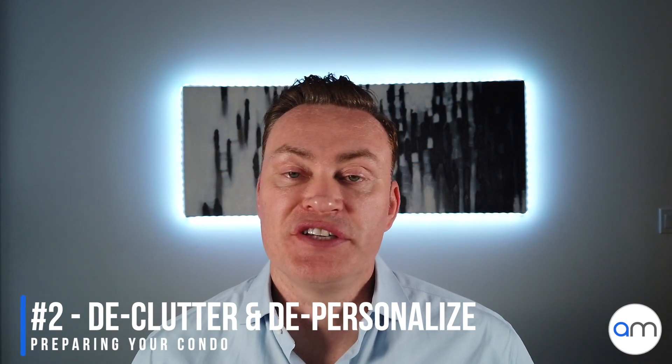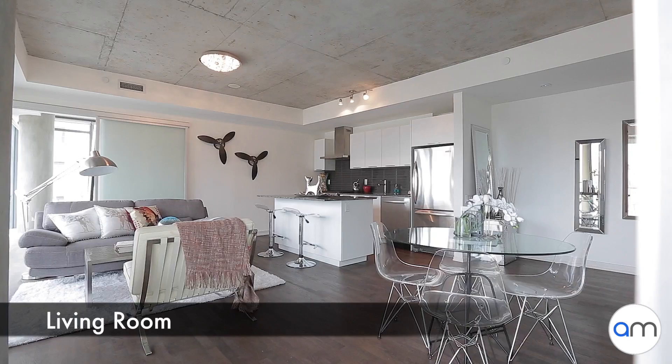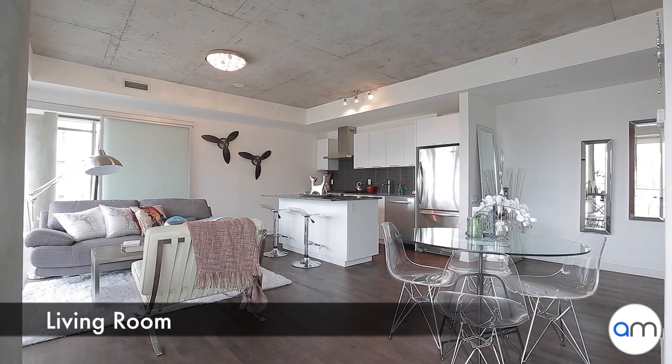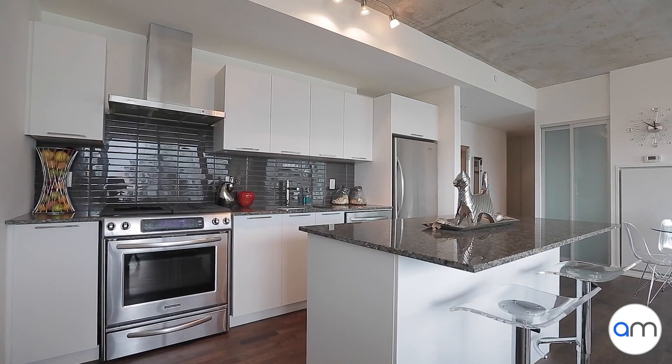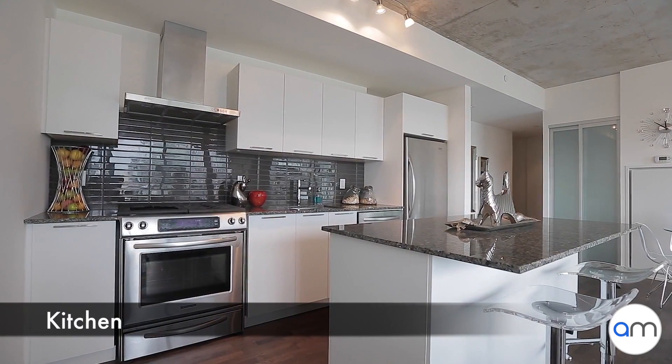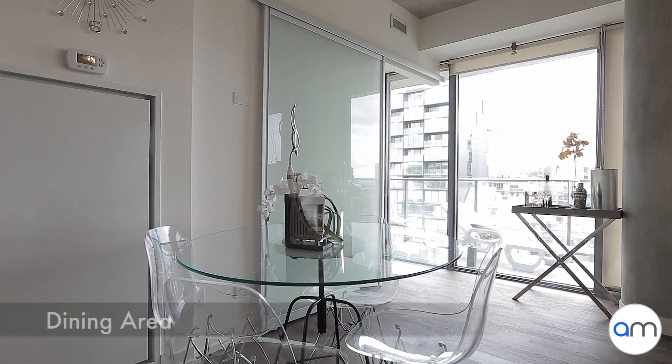Number two on the list is to declutter and depersonalize your space. Remove old stuff you don't need, old clothes, and minimize the look and feel of the condo so there's not too much around when buyers come through. Depersonalize by removing pictures, certificates, awards, and degrees — it's now about the buyer imagining themselves in your condo. The best approach is to remove everything from your bathroom counters and shelves, then put back just a few decorative items like fresh white towels, perfumes, or bath salts, but no personal care products left out for display.